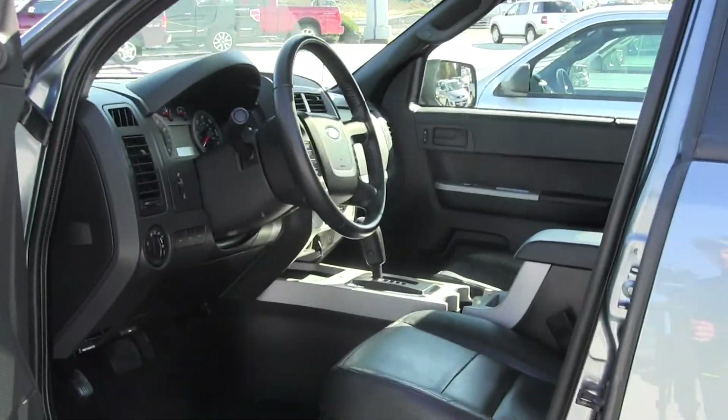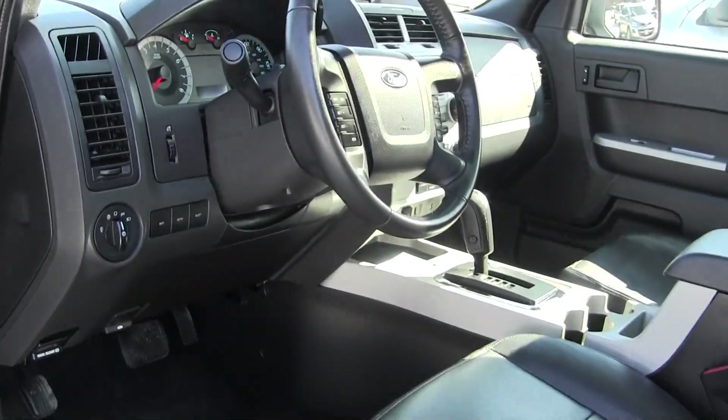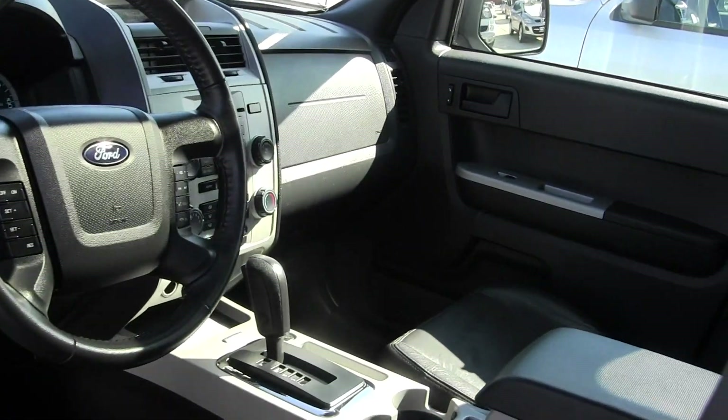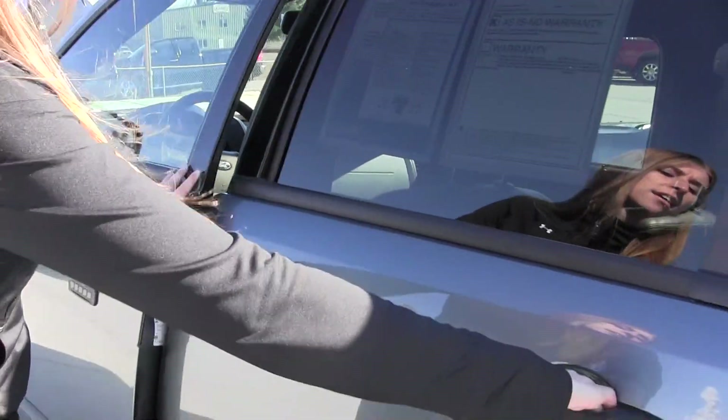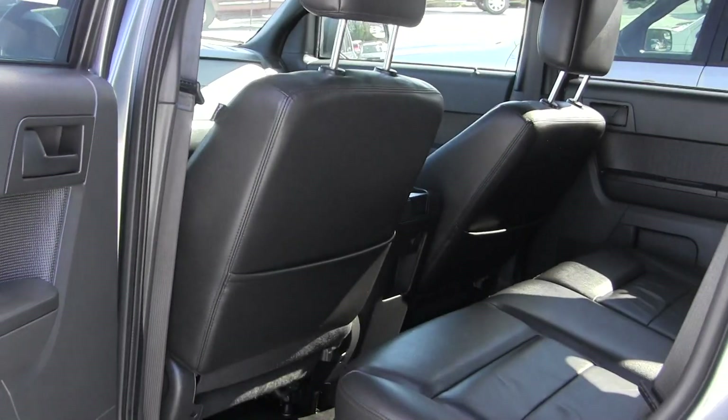You have your leather interior on the inside, iPod integration with Microsoft Sync. You also have controls here in your steering wheel with Bluetooth. You have a sunroof, nice and clean on the inside. This vehicle is Carfax One Owner.